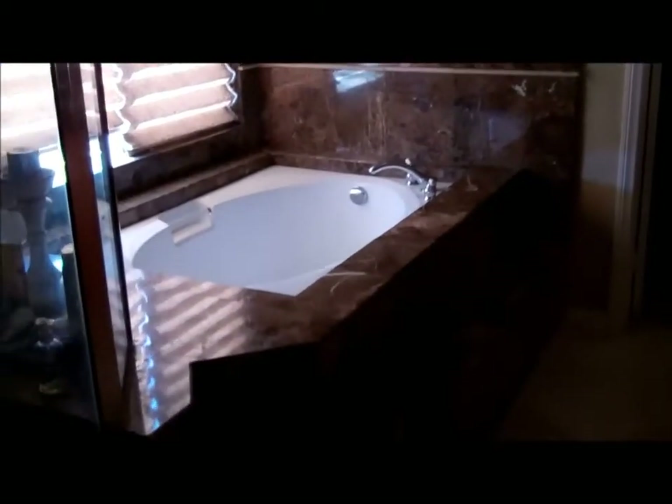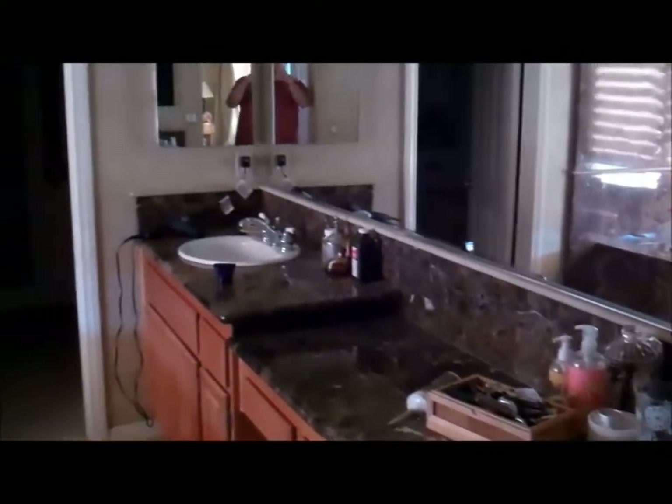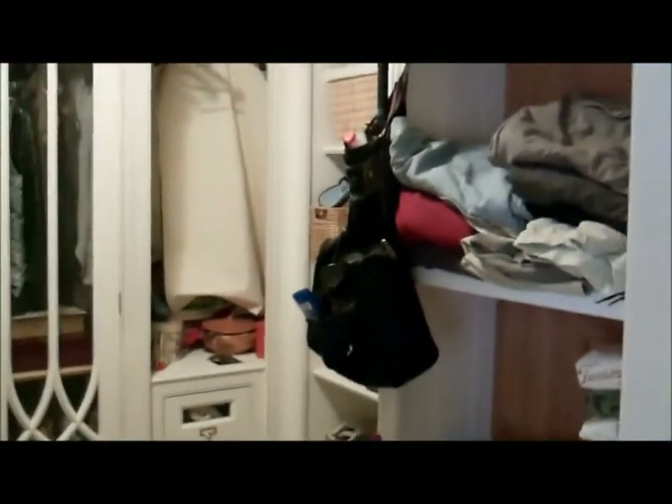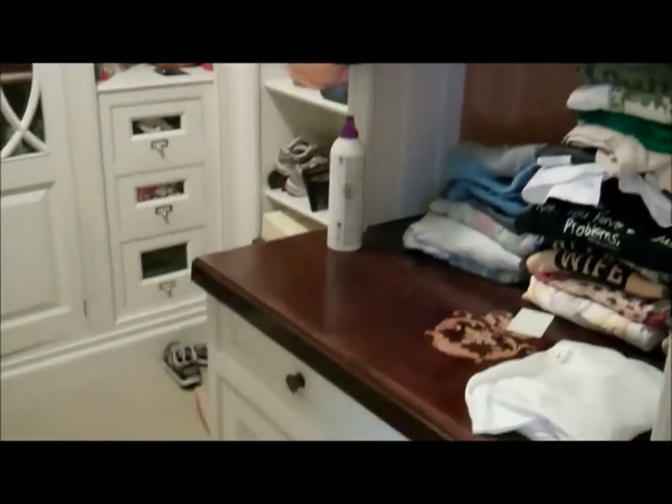Beautiful travertine tile flooring. A little linen closet here, and then this fantastic shower and tub enclosure. Beautiful granite tile work here, as well as solid granite countertops on the master vanity.